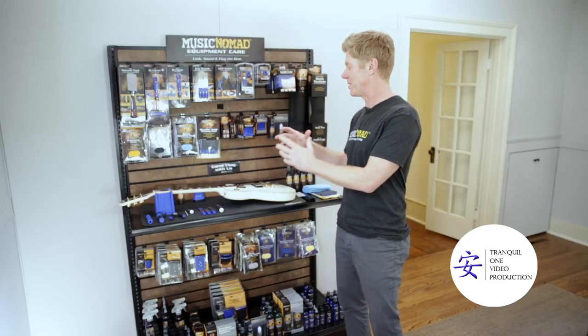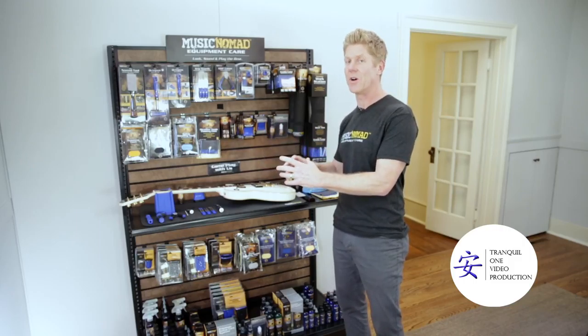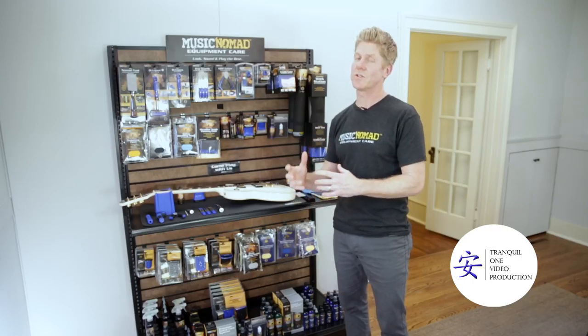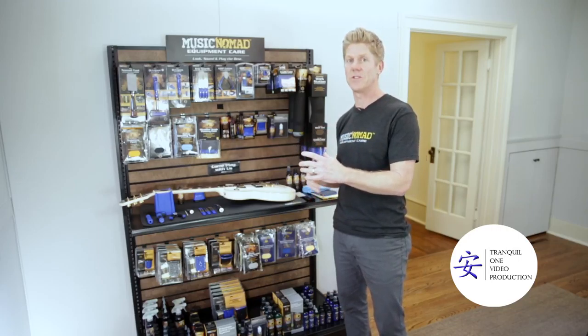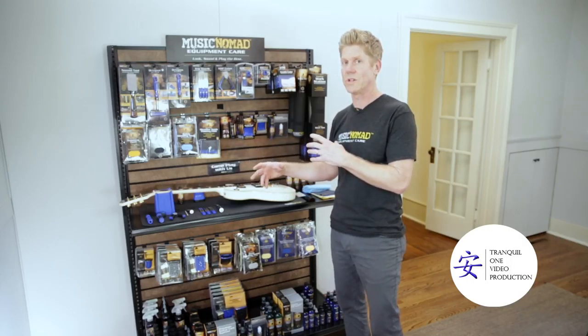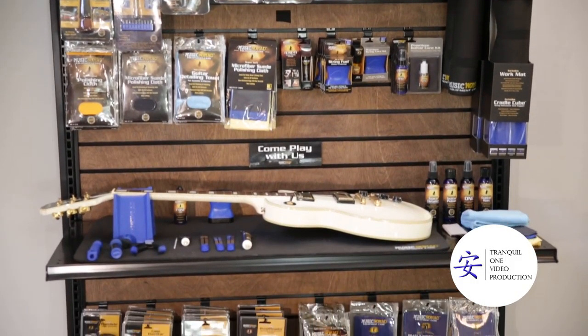The reason we did this is when we put this out at trade shows and people can go ahead and touch all our products, they go crazy over it. It also differentiates you as a music store from an online experience — you can have people come in your store and actually feel and touch all the cool tools and all the different products from Music Nomad, and it will lead to faster sales.